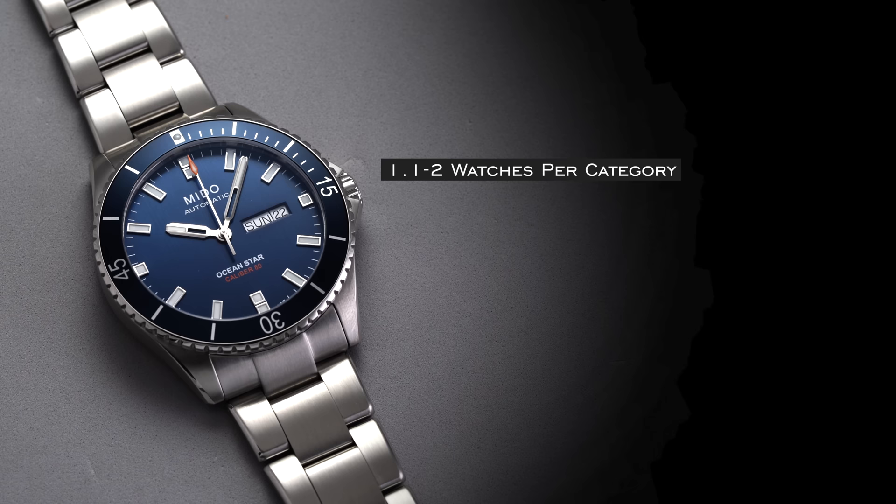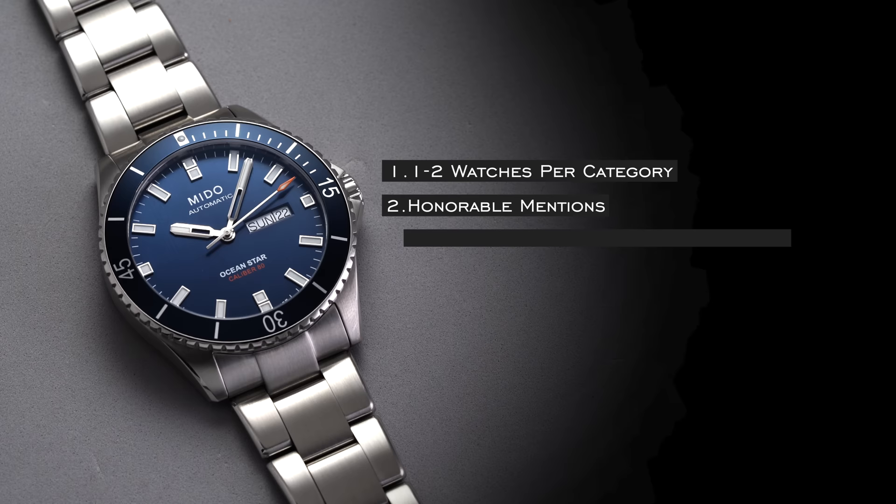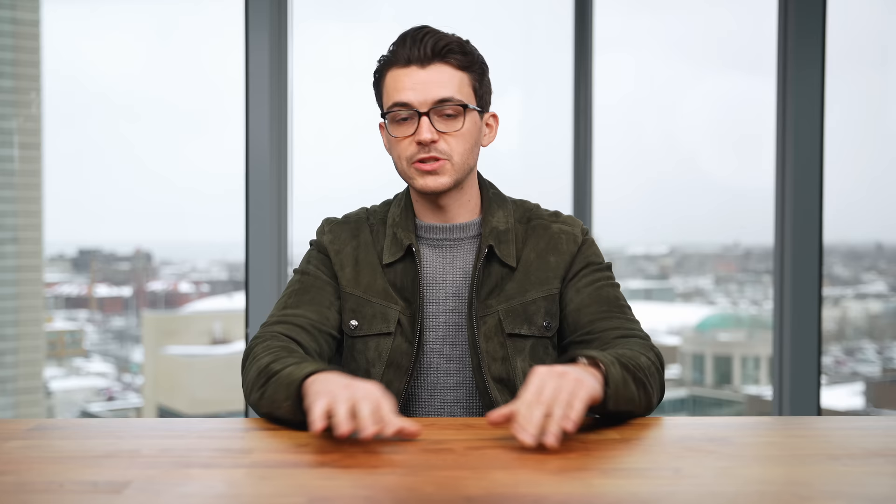If you've never seen these videos before, what we do is we try to pick one to two watches per category across a variety of categories. I'll also have some honorable mentions where I don't go into as much detail but still mention that watch. Of course you can't cover everything here, so don't get mad — there are plenty of great options — but I really want to focus on things that I think are no-brainer choices and places of value for a thousand dollars.